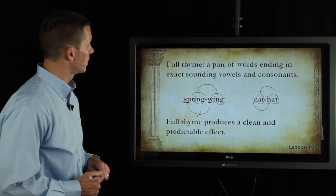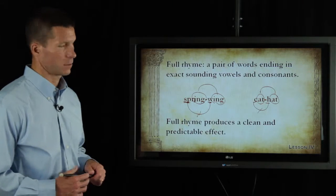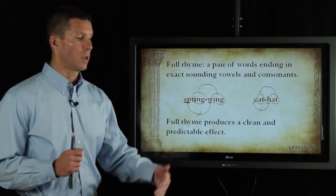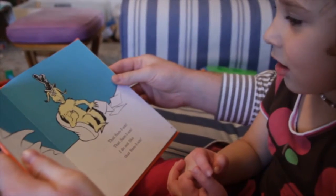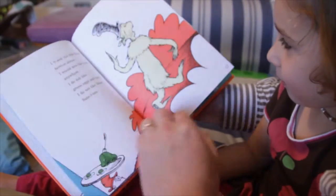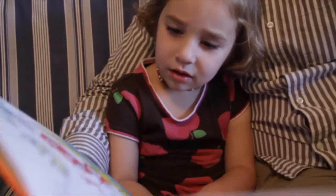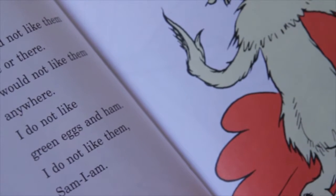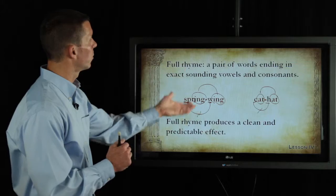Why would you use full rhyme? Full rhyme produces a clean and predictable effect. It's the sort of thing that Dr. Seuss uses — you just know what's going to come next, you can anticipate what's going to happen and everything falls into place. For a very young child, like a three-year-old or a four-year-old that you're reading a story to, they can anticipate and there are no surprises and everything's happy all the day long.